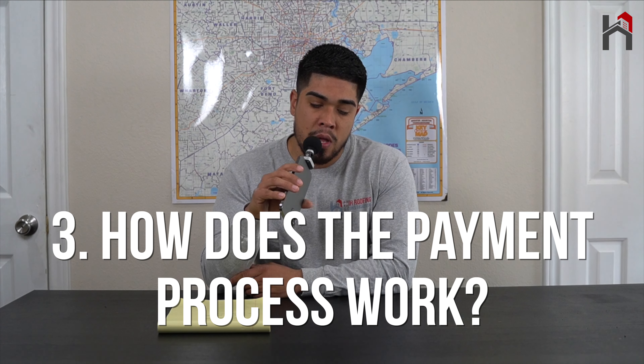The third question we get is: how does the payment process work? It's pretty simple. Whenever you file a claim and it gets approved, your insurance company is going to send you your first check. That first check is not going to be the total amount — it's going to be a percentage of the total. Once the work has been completed and your roofing company sends the invoice, you send that over to your insurance company and they release the second check, which is the recoverable depreciation. You'll receive two payments from your insurance company.